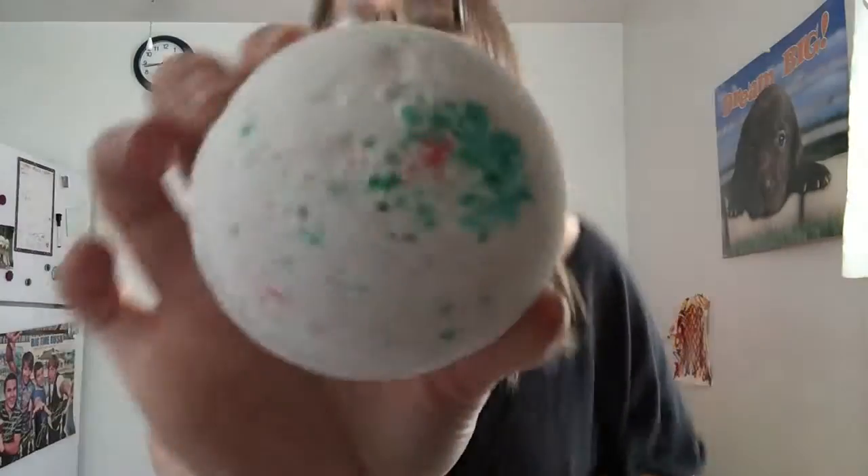So I got two bath bombs and I don't really know the names of them off the top of my head, but it says the name on them. I'll put one to the side — and this one here has little specks of color in it.